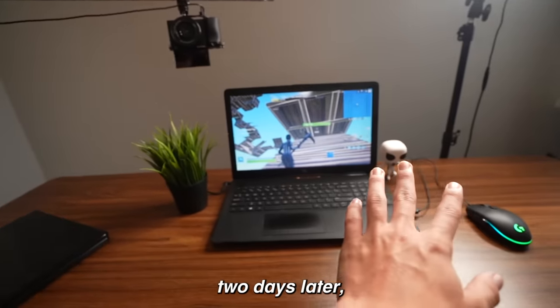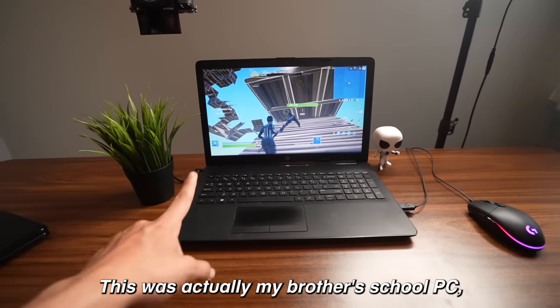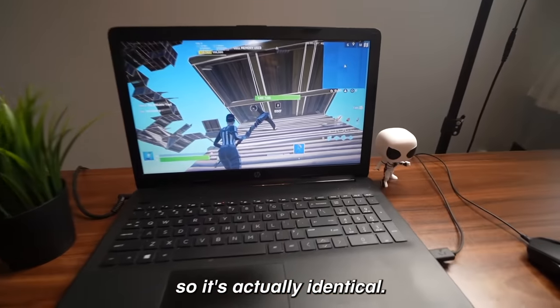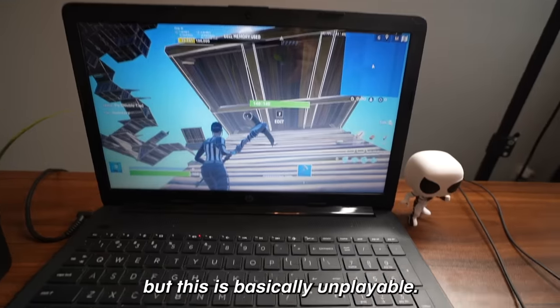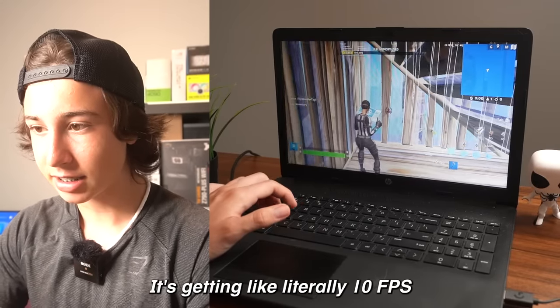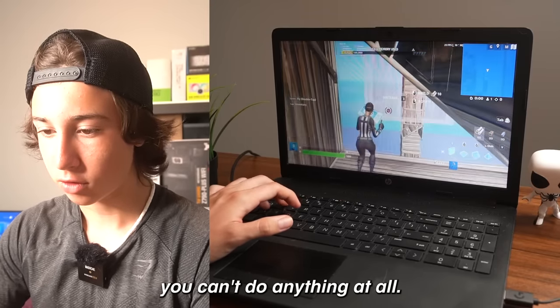This is actually recorded two days later. I have an identical laptop — this was my brother's school PC. It has the exact same specs: eight gigabytes of RAM, R5 for the CPU, integrated graphics. On Fortnite, we're getting like 45 to 30 FPS, but this is basically unplayable. As I'm building, the PC is just freezing like crazy, getting literally 10 FPS.